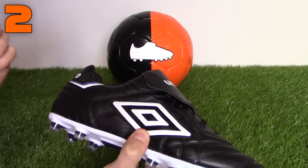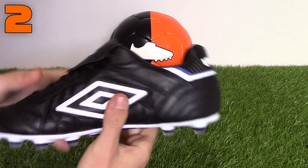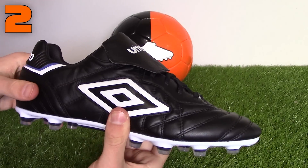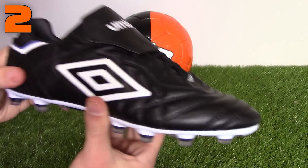Umbro's Speciale Eternal comes in at two. Noted for its classic design and materials, this boot is in the list ahead of the Copa Mundial, Premier, and Gloro because it is a pro-level boot headlined by Pepe of Real Madrid. The fit is very traditional and will fit any foot type and shape, including wide-footed players.